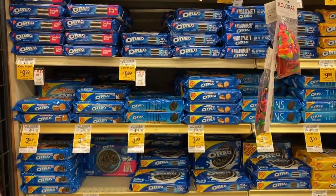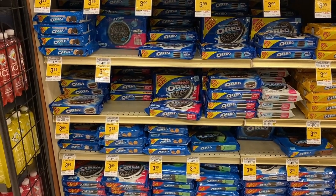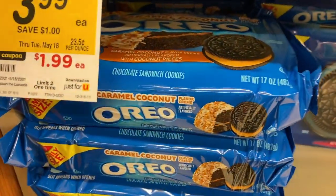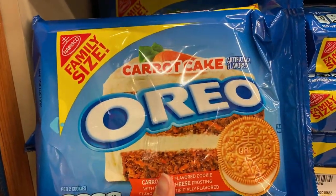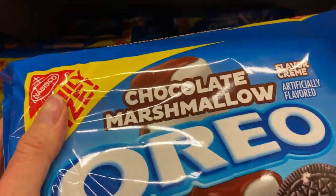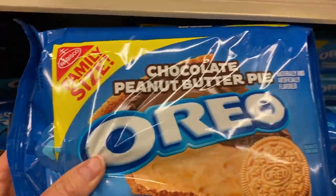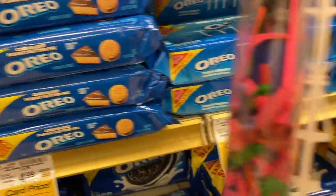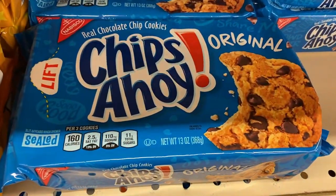Oreo chocolate sandwich cookies are so popular that we have a million different variations, and they're always coming out with new flavors like caramel coconut — and this one, which sounds really awful — carrot cake. There's also chocolate marshmallow, chocolate peanut butter pie, and Oreo thins. So many variations.